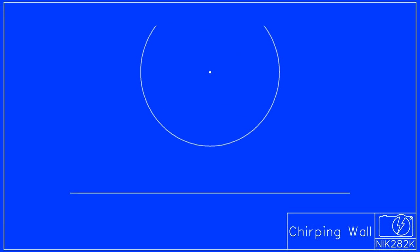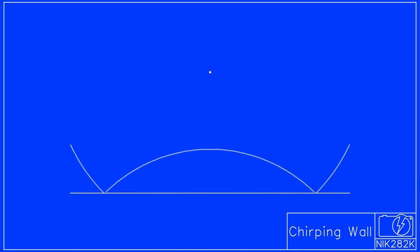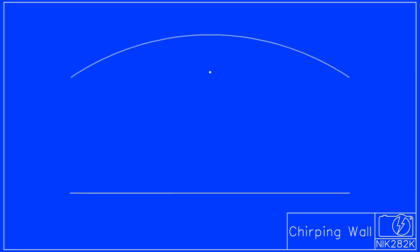Clapping your hands makes an impulse of pressure that expands at the speed of sound in all directions. When this pressure wave bounces off a flat surface, the wave changes its direction of travel perpendicular to the surface, but otherwise continues to expand at the same rate.